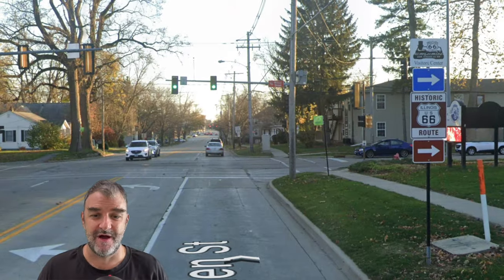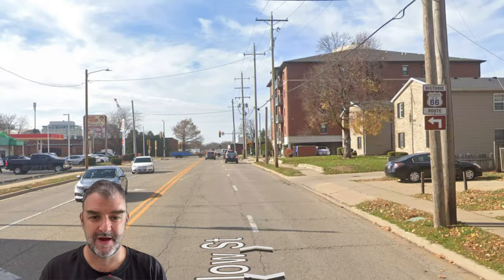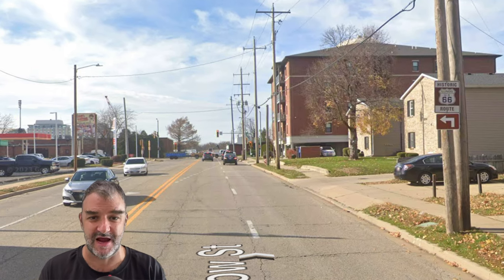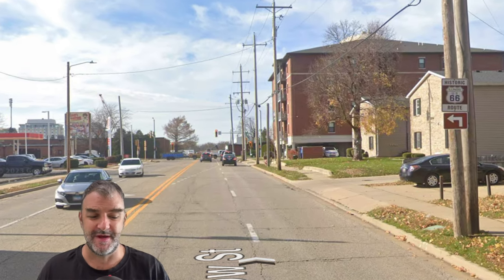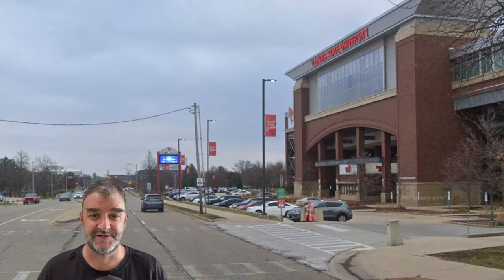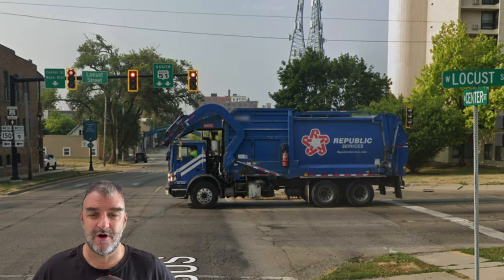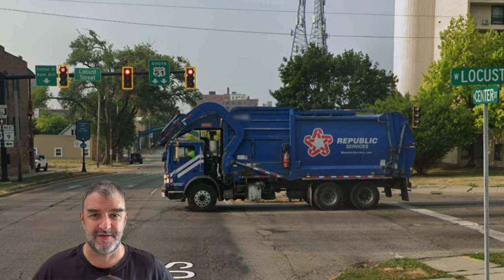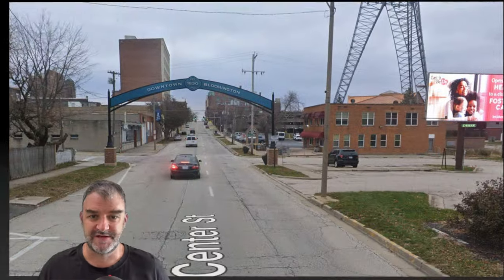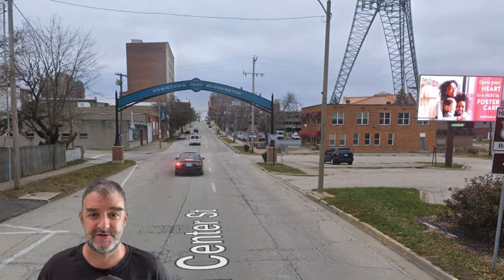We continue down Linden, get to Main Street, and we are right by Illinois State University Normal. We turn left to pass the university and downtown. Here is the football stadium for ISU, and we continue down Center Street. We're also on Business 51 at this point — this used to be US 51 before it joined up with 55 and 74. We continue on Route 66 and will be entering Bloomington now, the twin city of Normal.